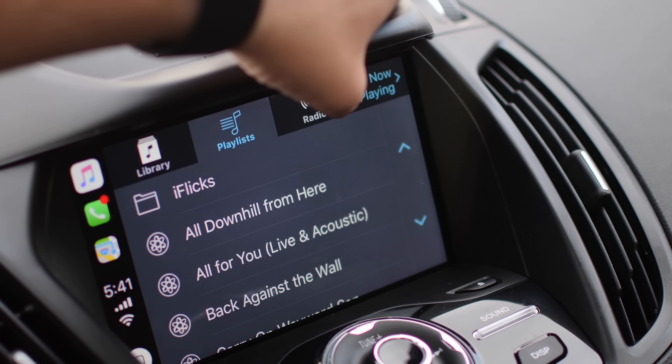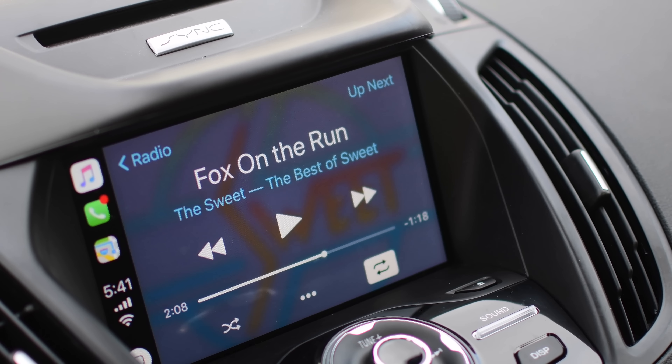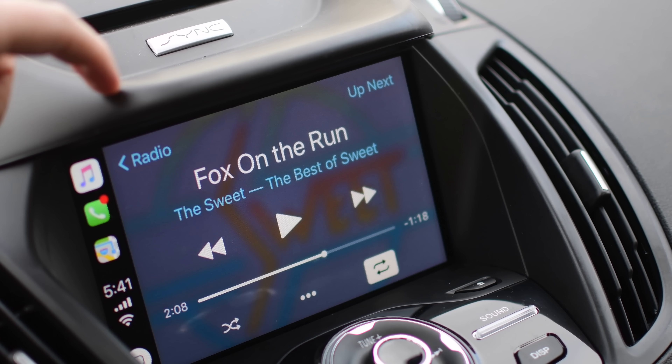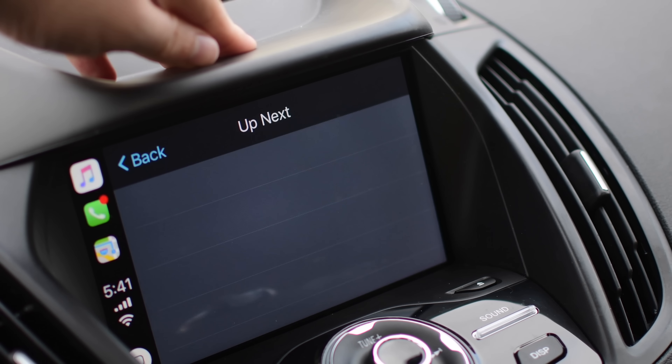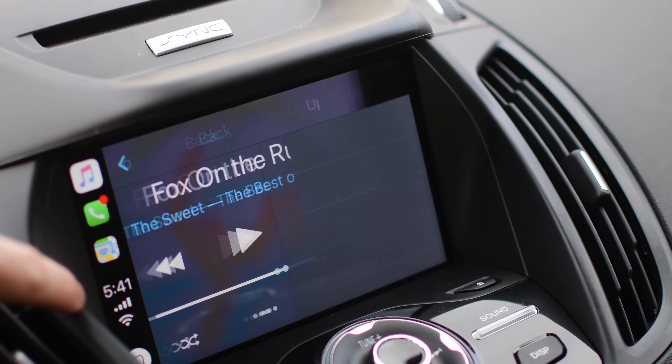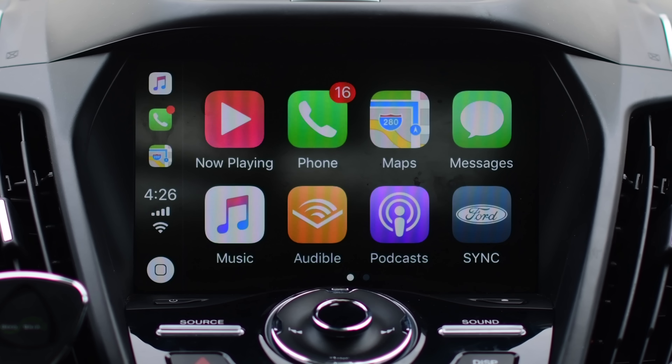Music also had some changes — not to the top navigation necessarily, but to the now playing screen. On the top left hand side you'll notice it says "Radio" instead of "Back," letting you go back directly to the section you were in. And the top right will take you to "Up Next," seeing all the other songs you've added.